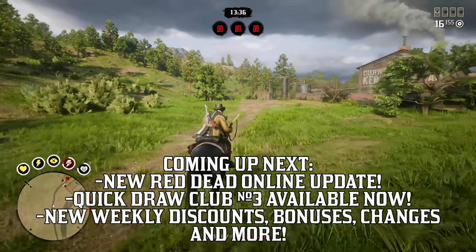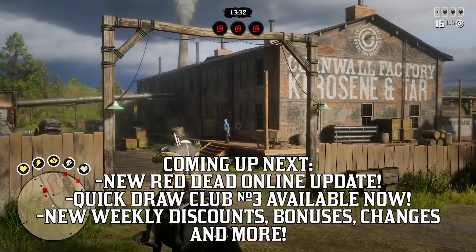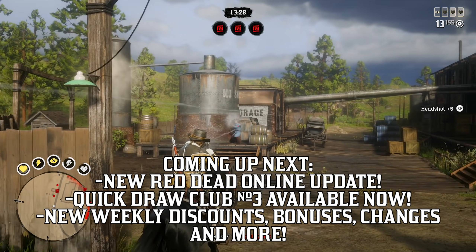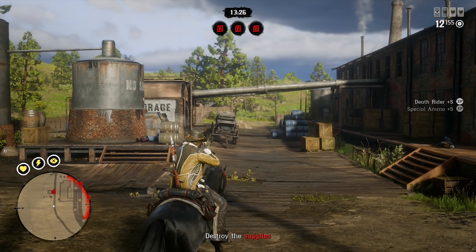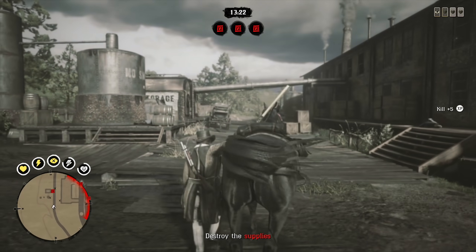Quick Draw Club 3 is available now in today's new Red Dead Online update, and we also have new discounts, bonuses, other rewards, and new changes this week that we're going to discuss. So welcome back to the show. Let's jump into everything you can look forward to and everything that changed this week in Red Dead Online.